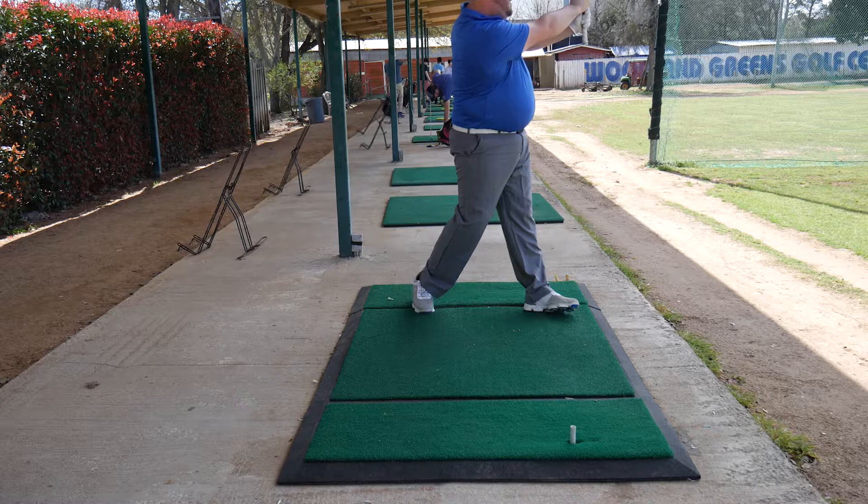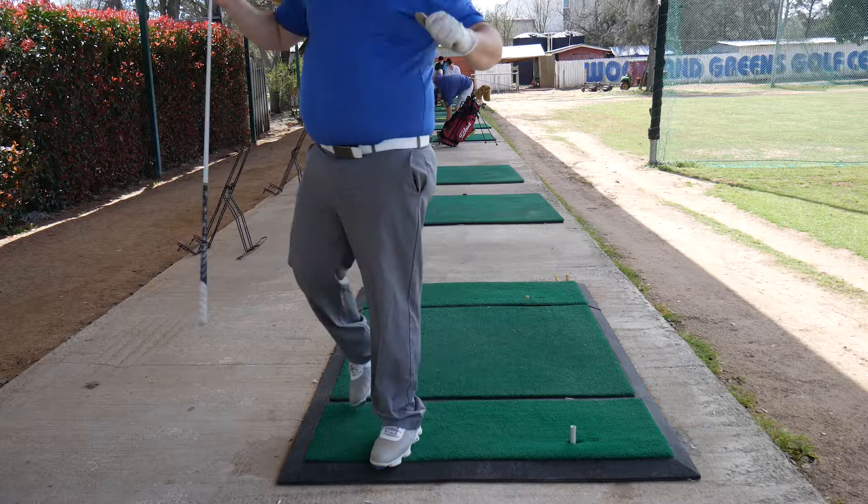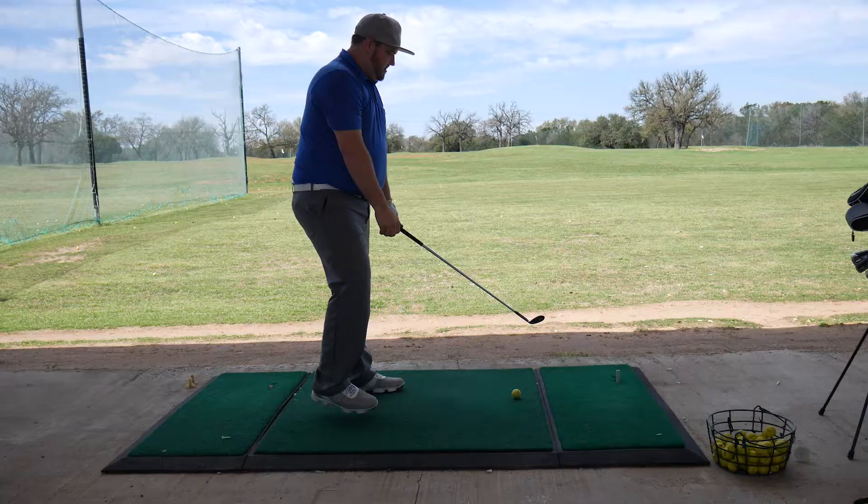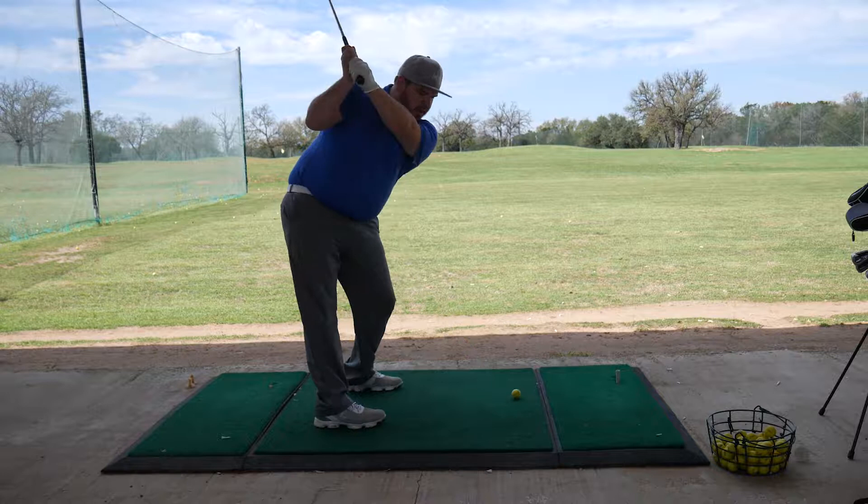It looks pretty good — you got everything! Oh! Oh! That was wild. Did that go straight up? Yeah, because it just landed right there — it actually hit right there.